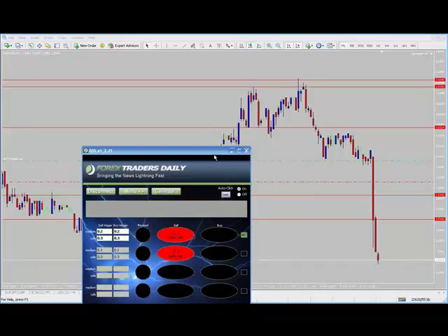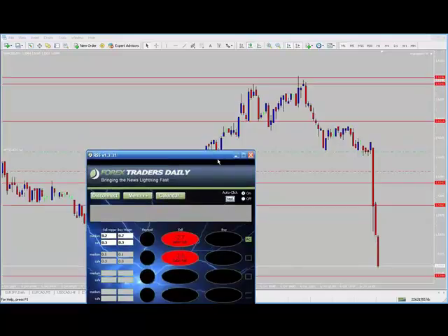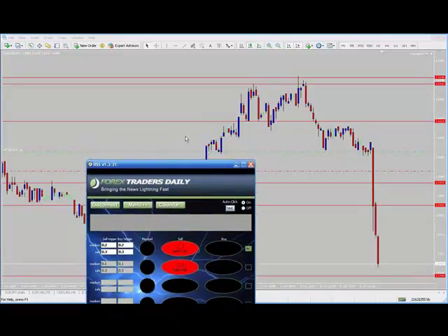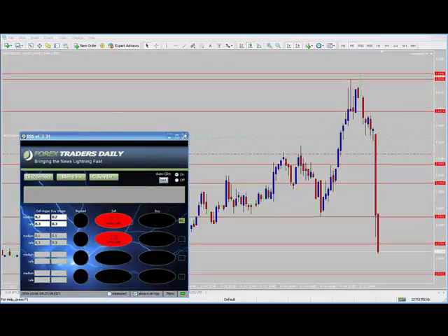This has been a phenomenal move, far better than I could have ever hoped for. We have got some substantial deviations here — 34 pips, 50 pips. Still in for 62 on a piece of it.